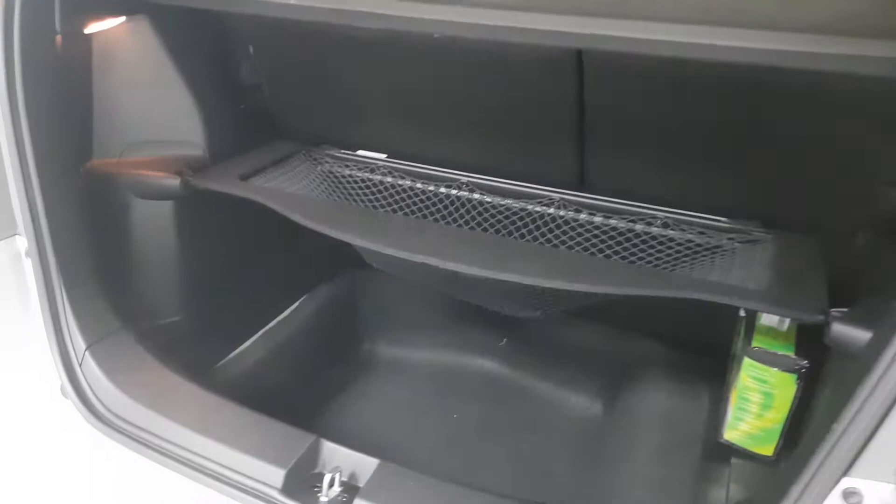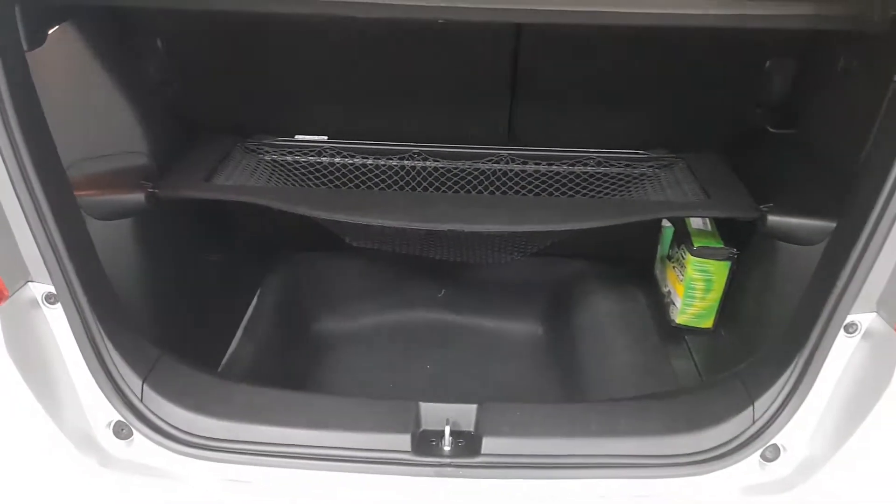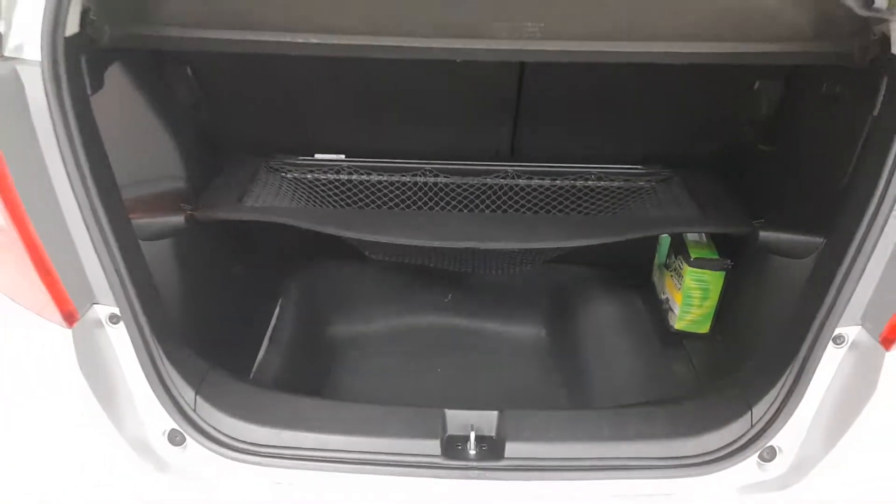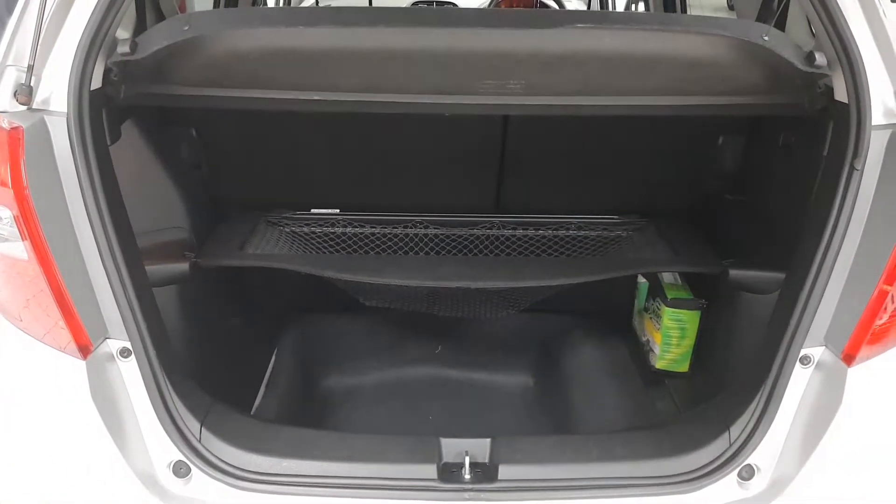There's a huge amount of boot space, equipped with the cargo net storage system — lots of room in there. The rear seats also fold 60-40 if you need any extra space.